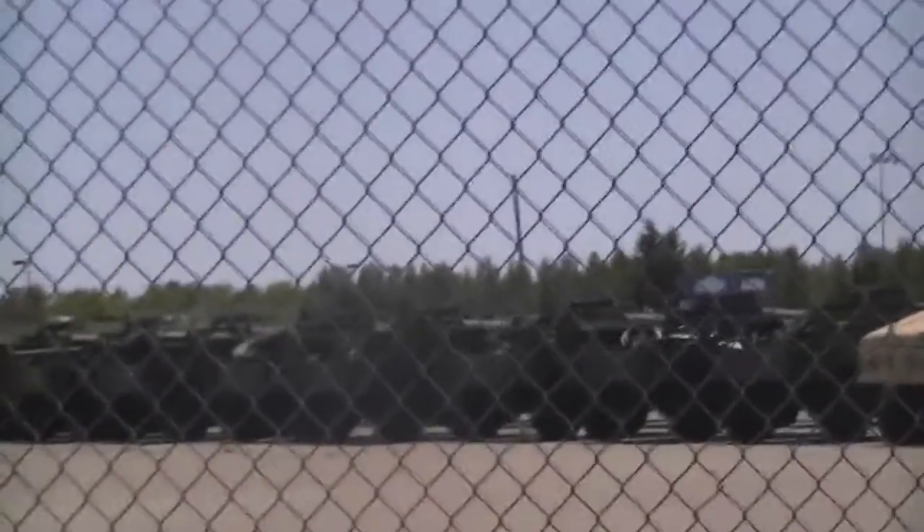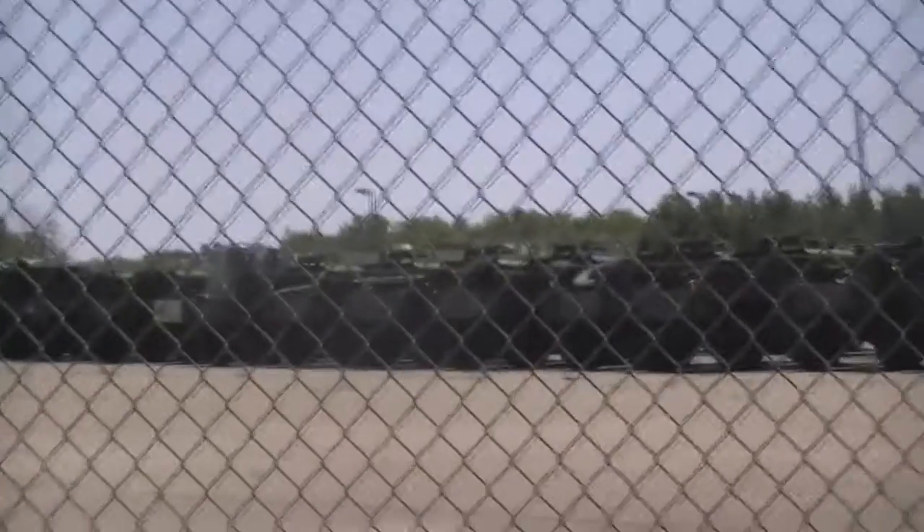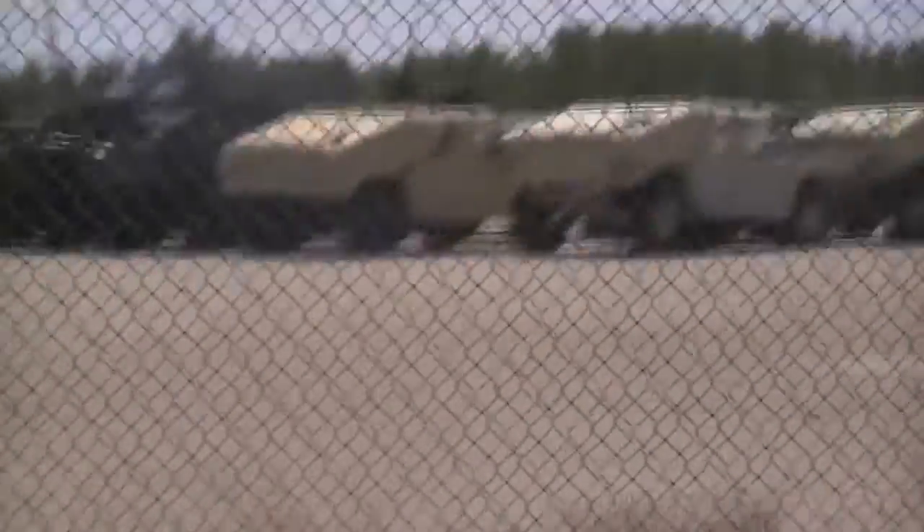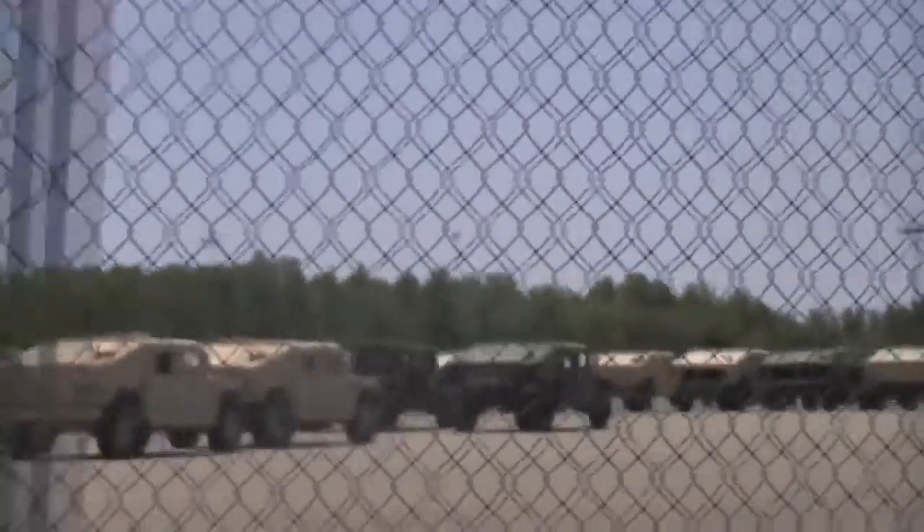Here's another view of these Humvees — just stacks and stacks and stacks. In the back of one there's a newly shrink-wrapped bunch of parts — maybe tires, I'm not sure — but newly shrink-wrapped. The base was supposedly decommissioned in the 1990s, but these things are definitely new. There's a lot of new things on these vehicles.